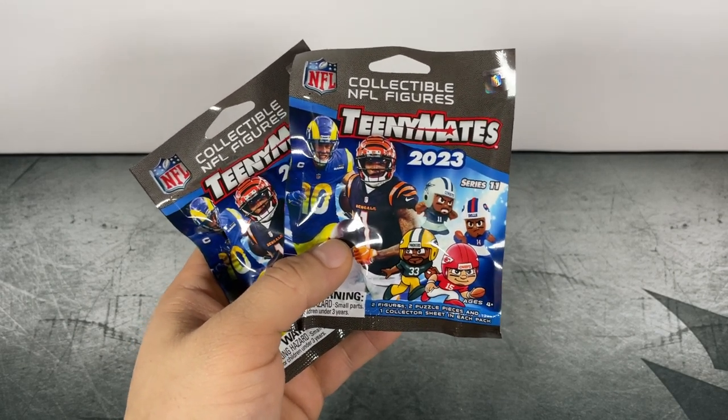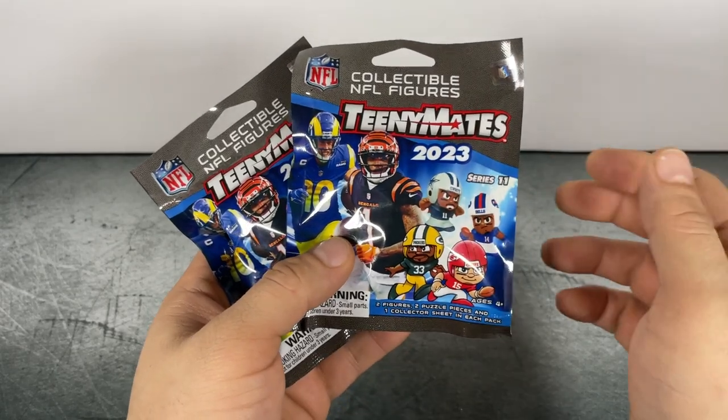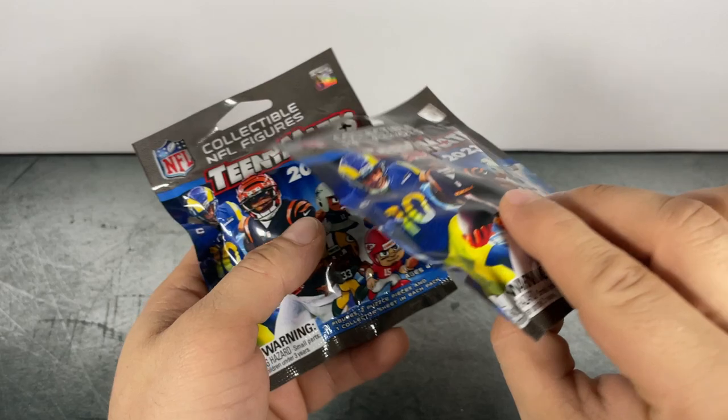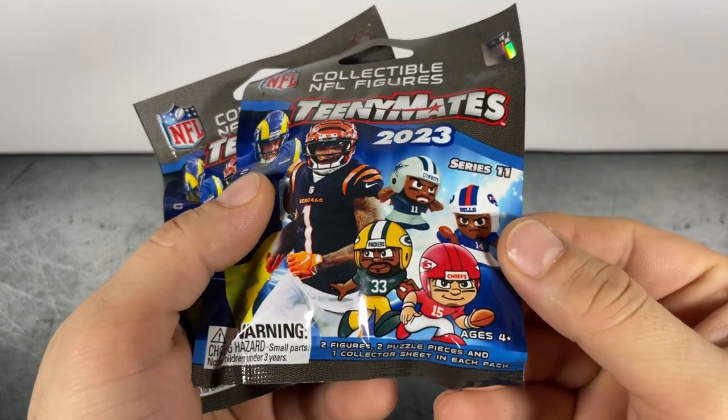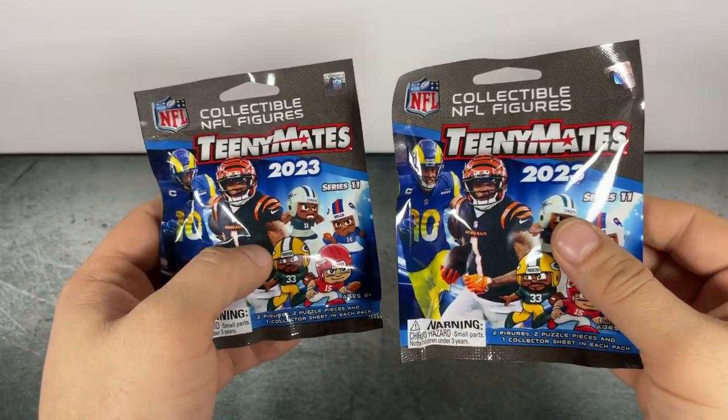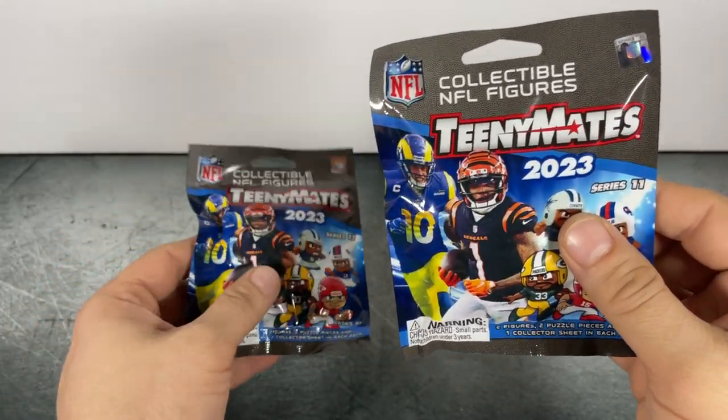What's going on everyone! Today we're opening NFL TeenyMates 2023 Series 11 by Party Animal. Each pack contains two figures, two puzzle pieces, and one collector's sheet. We're opening two packs today trying to find the glow-in-the-dark Joe Burrow.